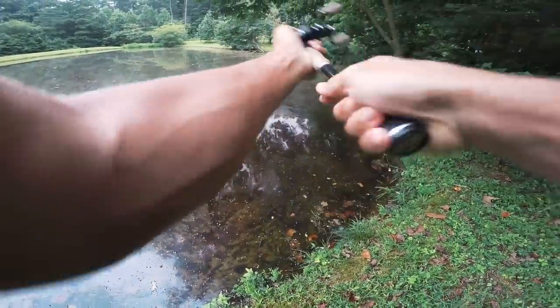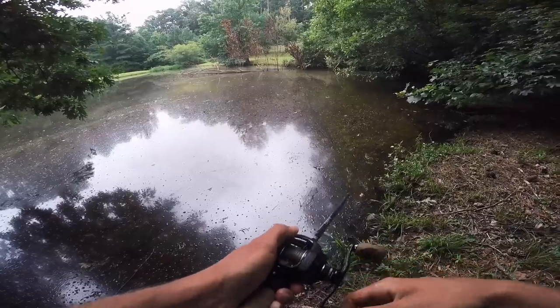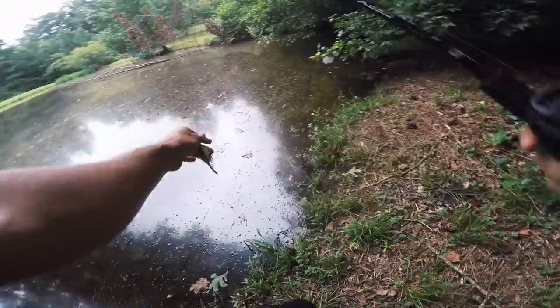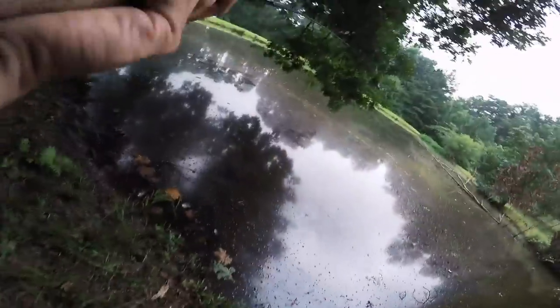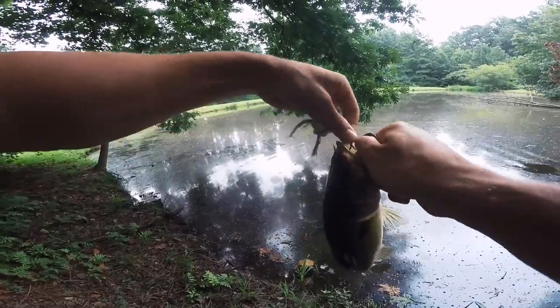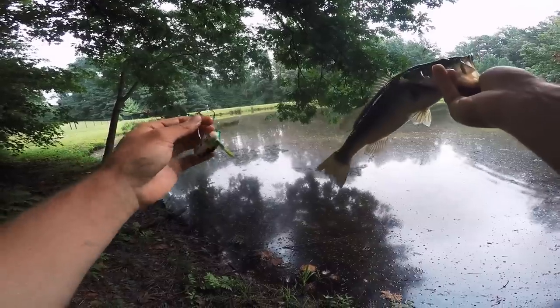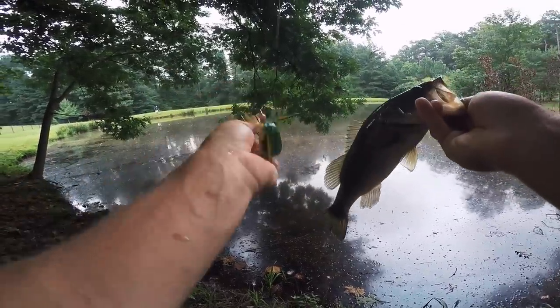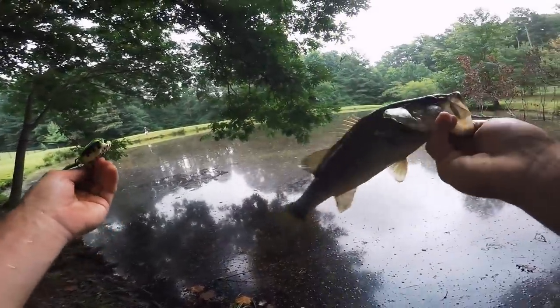Oh dude, he slammed me! On the old KVD sexy frog - that was sweet. I popped that thing once right by that tree and he just slammed it. Nothing big but that blow up right there just sucked this thing straight down. Look at the head - he messed my thing all up. First fish of the day, we got the monkey off our back. Maybe we're gonna start catching them.